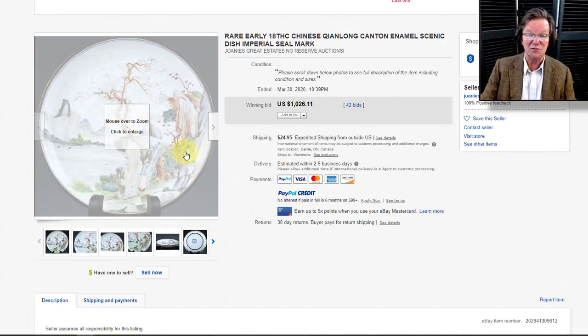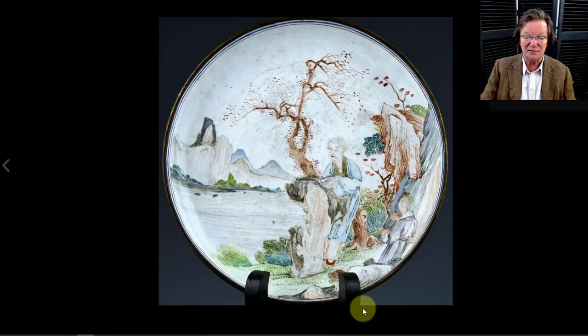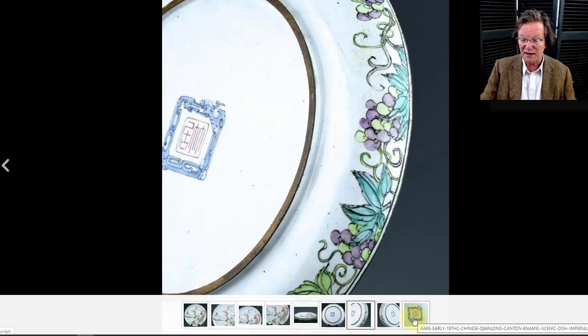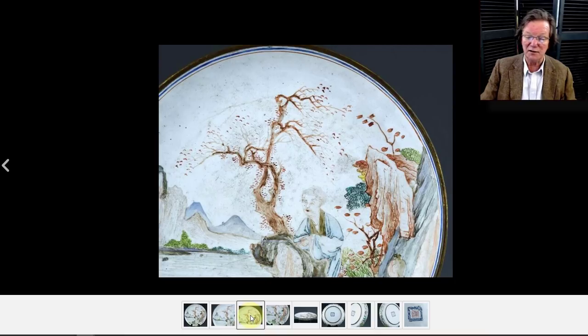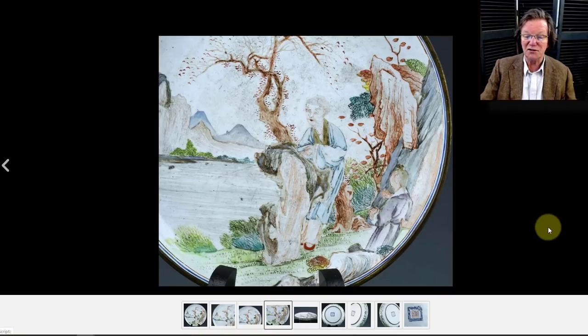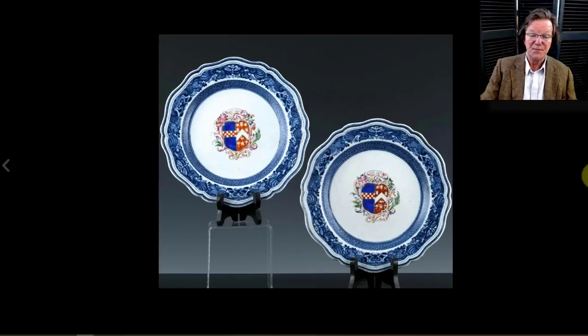Then there was a Chinese enamel export plate — an 18th-century example, nicely done, in fairly good condition. It has a strange apocryphal Qianlong mark on it, but the work was nice. Interestingly, the figures show a Chinese robed figure whose face looks very European — a lot of these were exported to the West. It sold for $1,026.